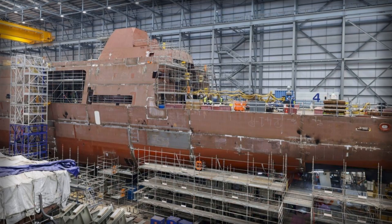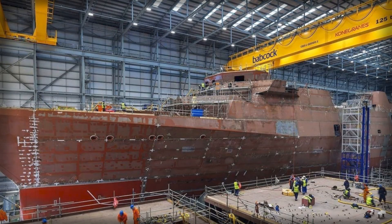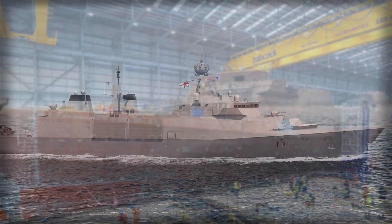The air defense nucleus is CAMM — Sea Ceptor — soft-launched from compact canisters that avoid brutal deck blast and permit flexible sighting. The ready-to-fire loadout delivers point and local area protection for self and consorts, and the architecture leaves weight and real estate for additional vertical launch cells if a future spiral calls for longer-range SAMs or a mixed magazine with land attack or anti-ship weapons. That growth roadmap is wired into the cooling, power, and data trunk so upgrades land like planned evolution instead of open heart surgery.